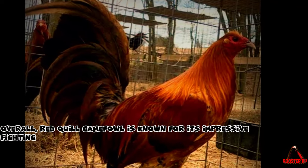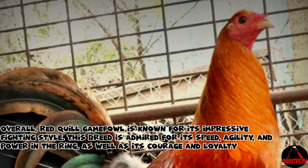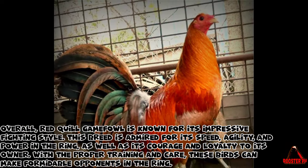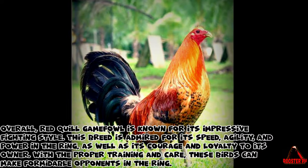Overall, Red Quill Gamefowl is known for its impressive fighting style. This breed is admired for its speed, agility, and power in the ring, as well as its courage and loyalty to its owner. With the proper training and care, these birds can make formidable opponents in the ring.